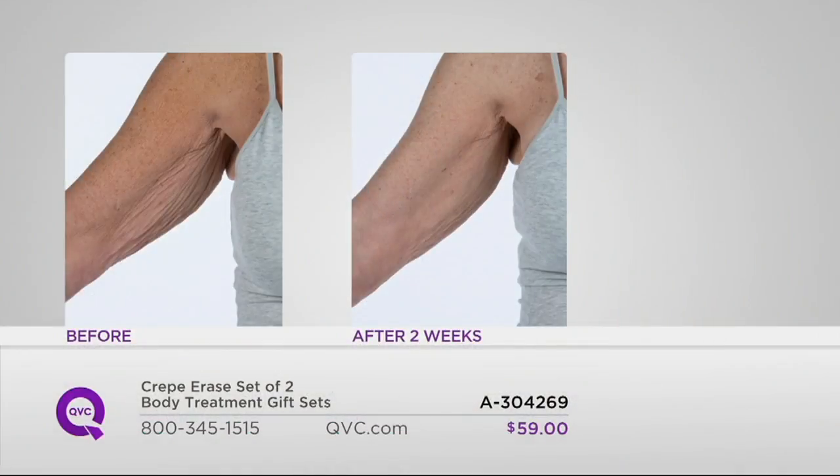It goes a lot further than just hydration. There are true anti-aging ingredients in here that work immediately, but two weeks after, we're seeing a profound change. As you can see it's smoother, more hydrated. And as you use this at four weeks and after eight weeks of use, you're going to see an improvement in the appearance of elasticity, firmness, smoothness, tightness, and roughness.